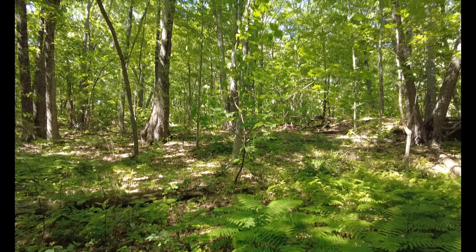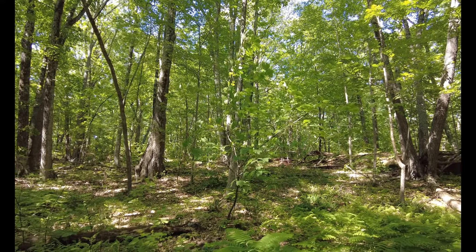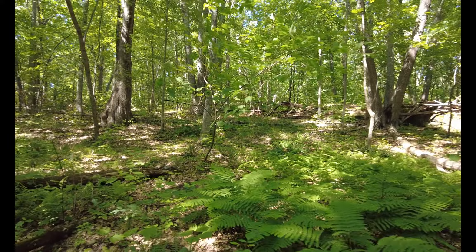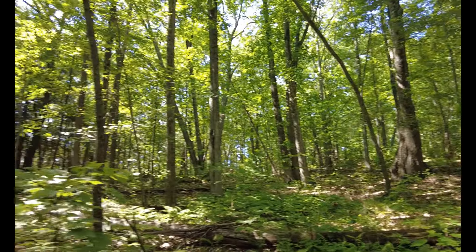This area was extensively mined for iron back in the day. There's some limestone out here, I know there's caves in the area. But it's just nuts, and this is the one that showed up on the map in this area the most.